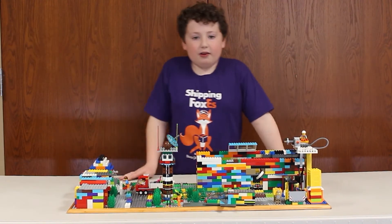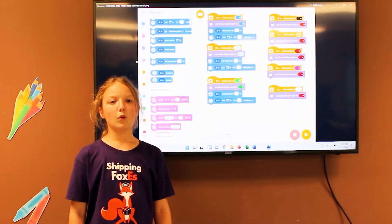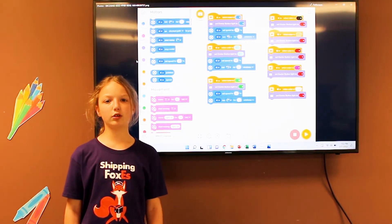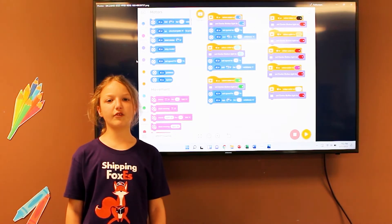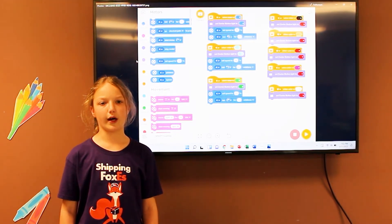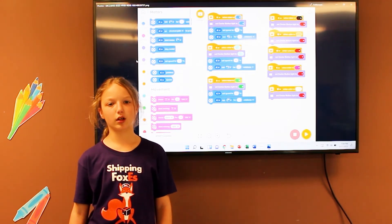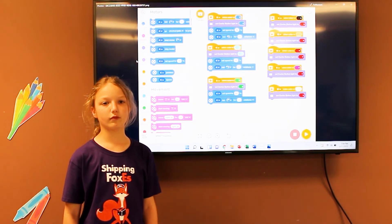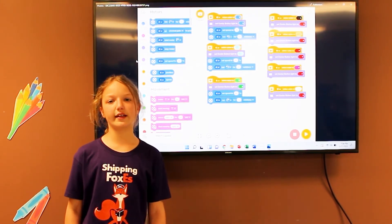Now Ava will explain how our program works. We created our program using the Spike Essential software. We chose to use the word blocks for our program. This is the first year we have used the Spike program. We programmed our sorting machine to sort the packages by color. We used the color sensor to detect what color package is in there. The color detected determines which event is run.